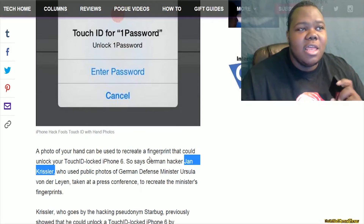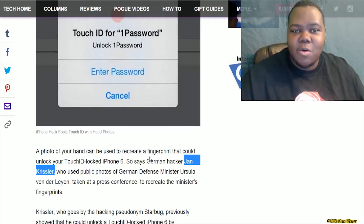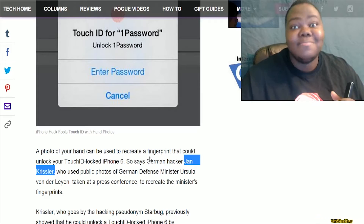What he did over in Germany was he took photos of the German defense minister from about three meters away, used a commercially available program to take that photo, get the fingerprint, scan it into the computer, and then get the iPhone to actually recognize that photo as the defense minister's fingerprint to unlock the phone.